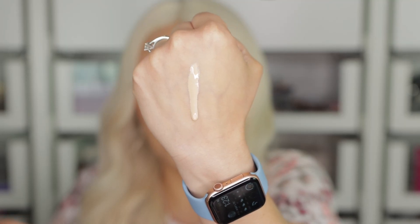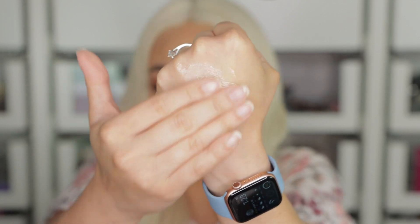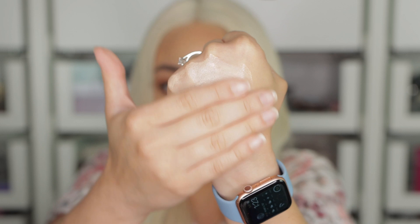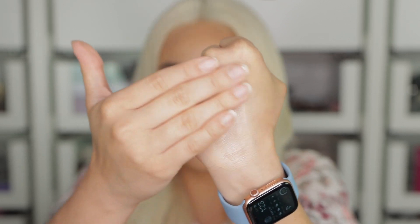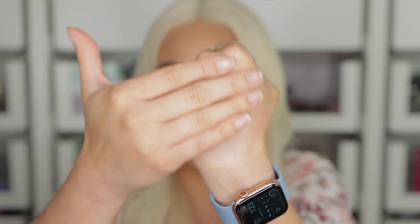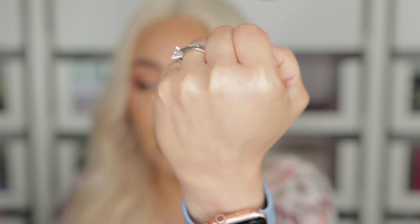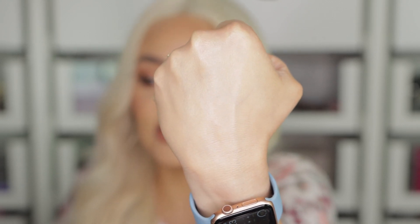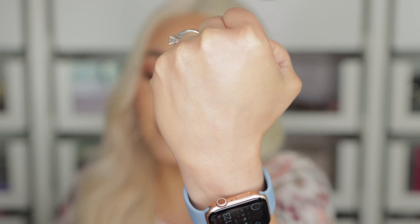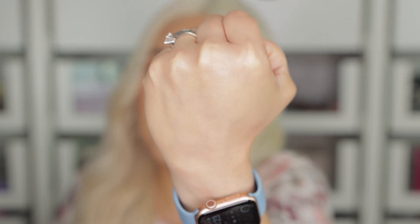It's super runny — look how fast that's going. I'm going to blend it with my fingers. I know that shade looks extremely light, but it kind of sets to your skin and shows you the true color of the product afterwards. It's very, very glowy on the skin. Obviously I applied way too much — I don't need two pumps. But it looks very hydrating and pretty.